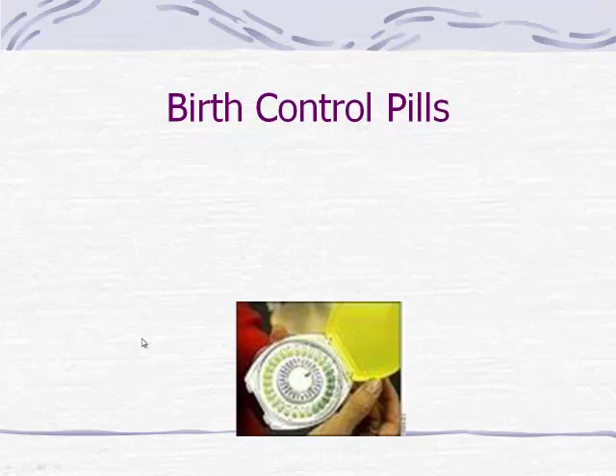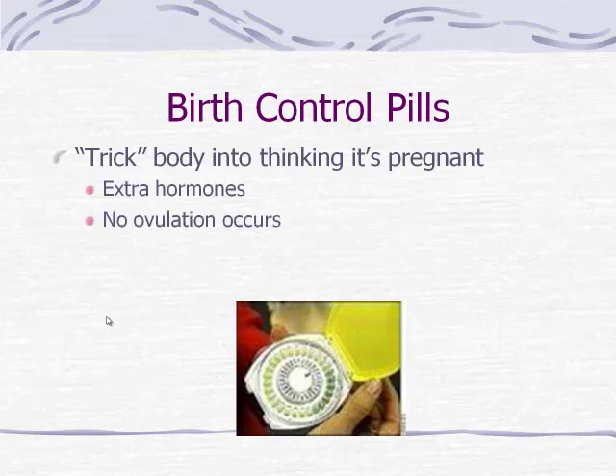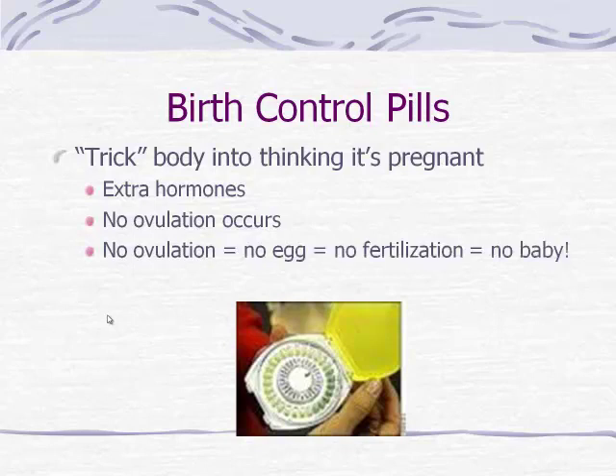The birth control pill is considered a form of birth control but can also be used to help regulate a cycle. What it does is trick the body into thinking it's pregnant — the pills give hormones like estrogen and progesterone, telling the brain you're pregnant, which signals the brain not to release eggs. So no ovulation occurs, no egg is released, no fertilization can happen, and no baby can be formed.